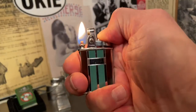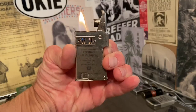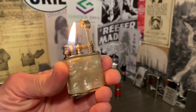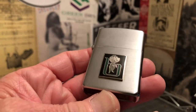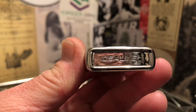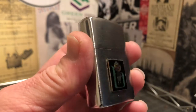Welcome to Dependable Flame, where we explore vintage petrol lighters, ashtrays, tobacchiana, and other useful mechanisms. Make yourself at home. Today we have an Idealine Petrol Lighter.